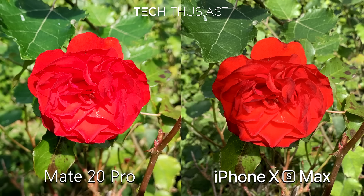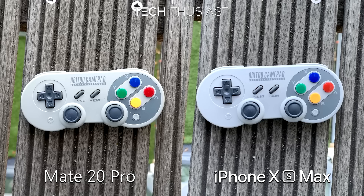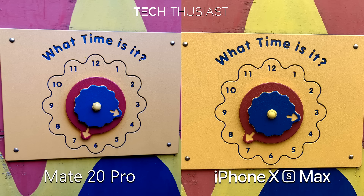Starting things off is this rose, and I would say it looks better on the iPhone XS Max as you can see some of the shadows and the petals are more distinguishable than the Mate 20 Pro. Next is the 8BitDo controller pad — it is a little warmer looking on the iPhone XS Max and perhaps more accurate. Here are some different colours and the Mate 20 Pro looks less aggressive than the iPhone XS Max.